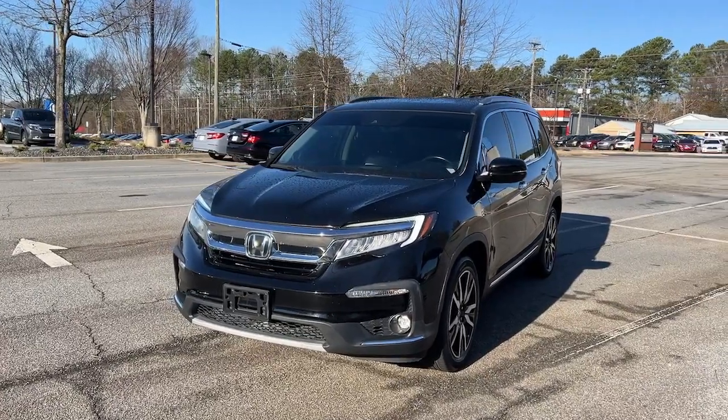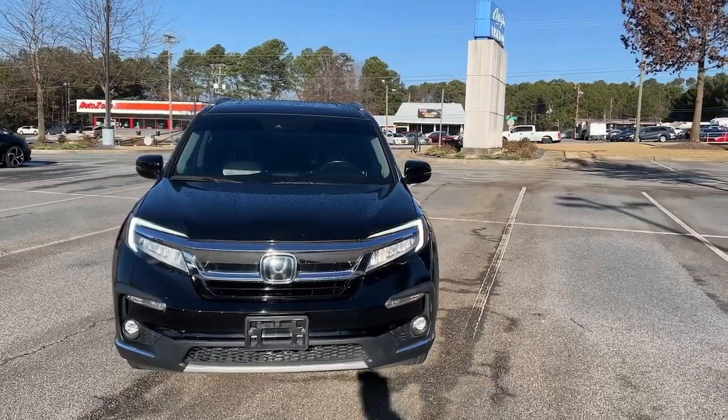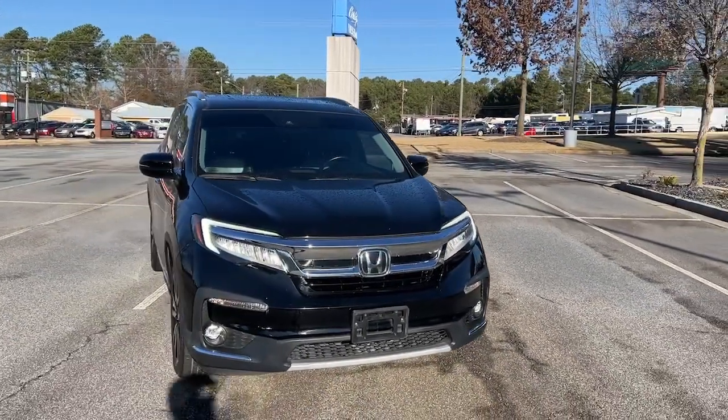Get acquainted with the 2020 Honda Pilot. With less than 35,000 miles on it, take a closer look at this super capable Pilot.